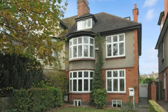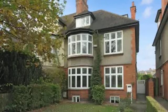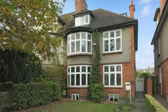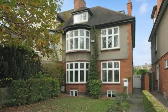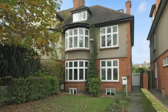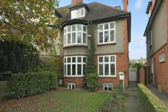A spacious period family home with many original features in a sought-after location overlooking Abington Park. This family home has been well maintained and upgraded by the current owners to include a converted cellar and a superb kitchen family room with granite work surfaces.